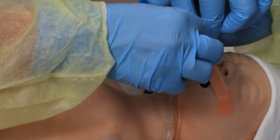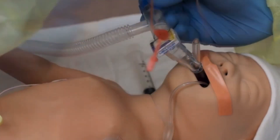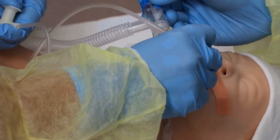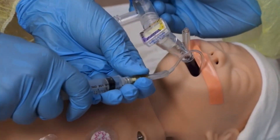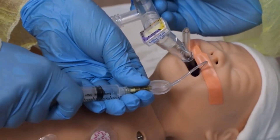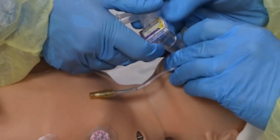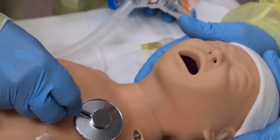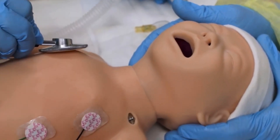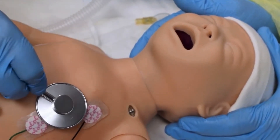If you decide to remove the laryngeal mask, suction secretions from the mouth and throat. Attach a syringe and deflate the cuff, then remove the device. Monitor heart rate, breathing, and oxygen saturation.